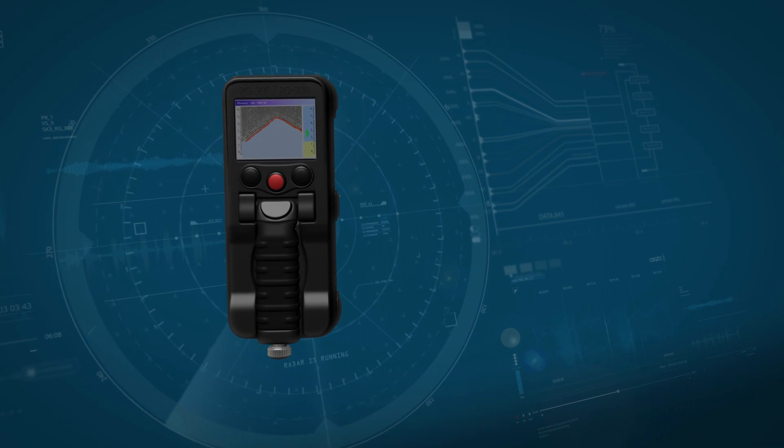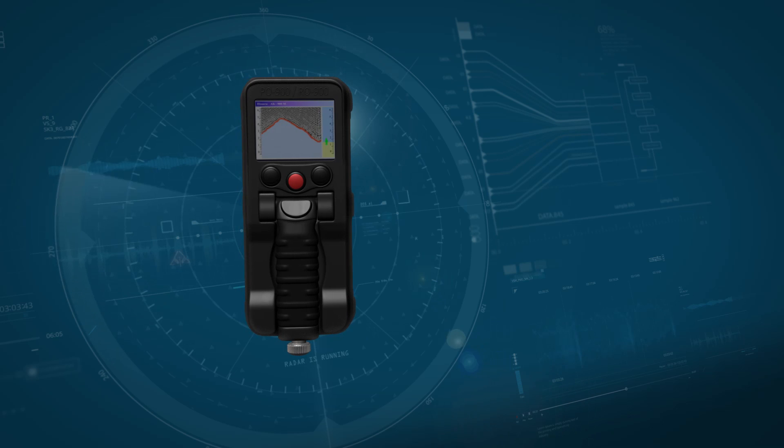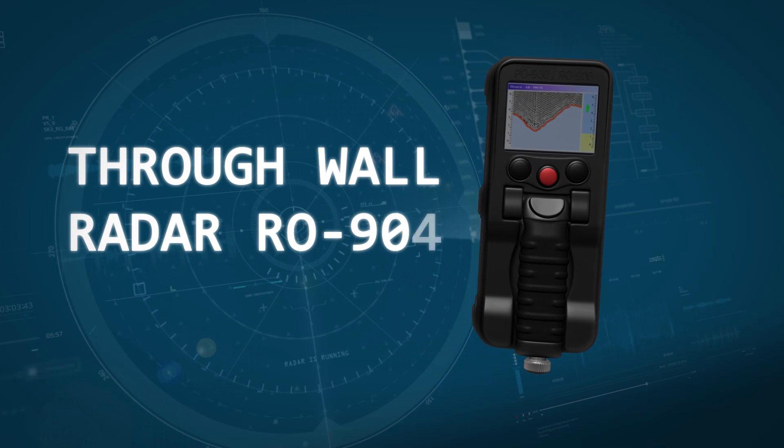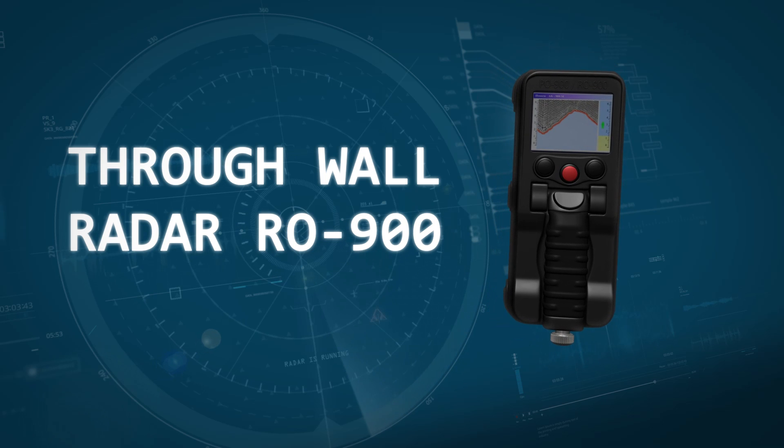The GPR detector has proven to be a hugely valuable tool. It is currently being utilized by the security services of the Russian Federation and is delivered to Southeast Asian countries.